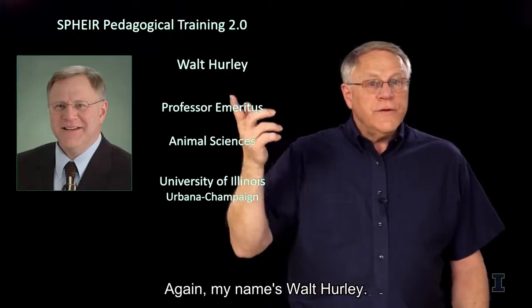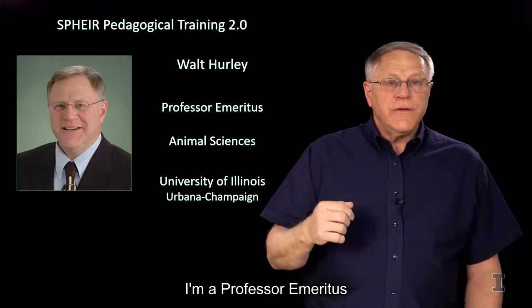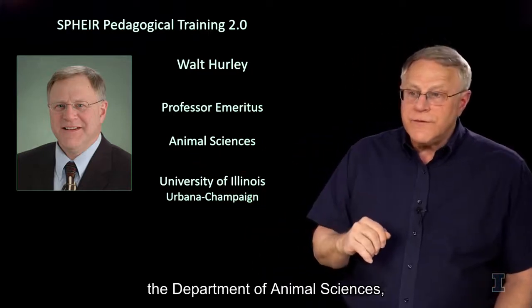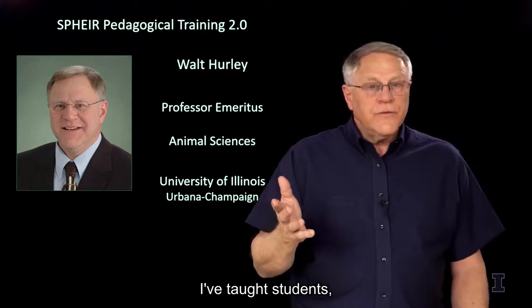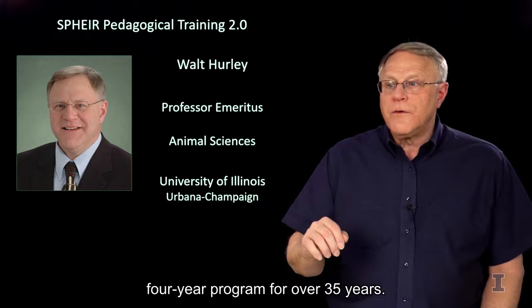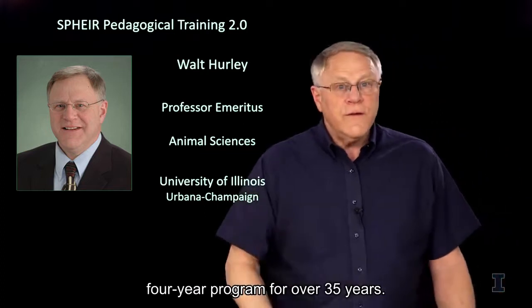My name is Walt Hurley. I'm a professor emeritus at the University of Illinois. My home department is the Department of Animal Sciences. I've taught students, particularly undergraduates, or students in that four-year program, for over 35 years.